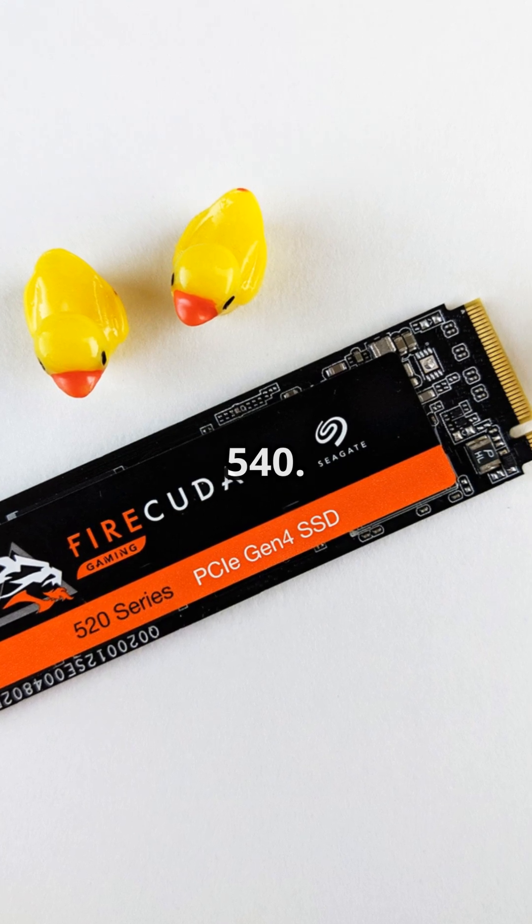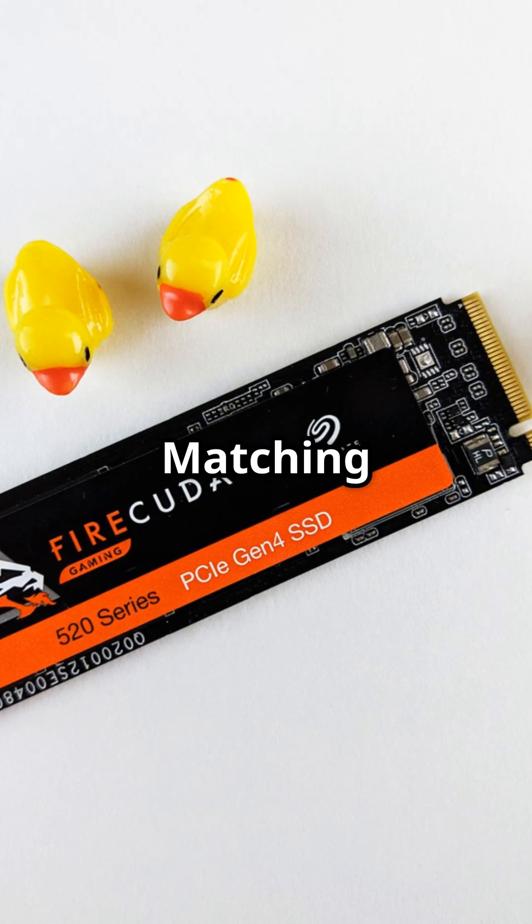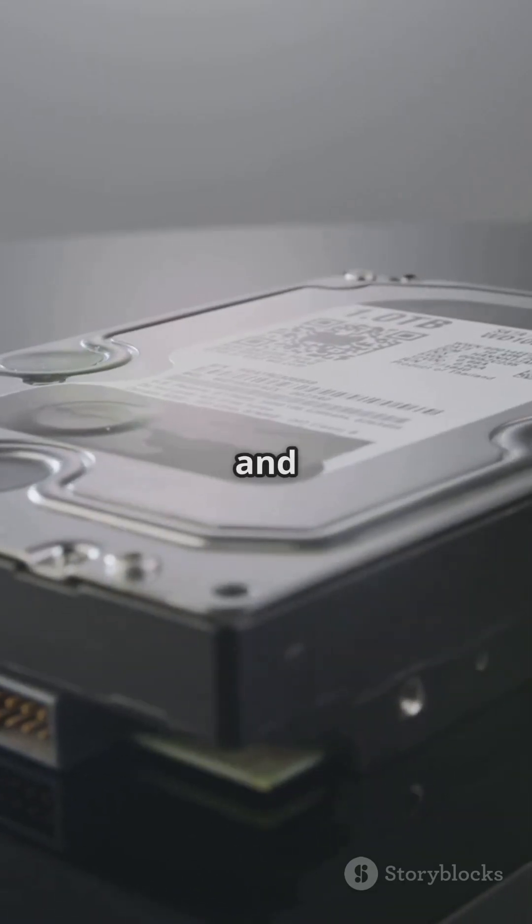Lastly, the Seagate FireCuda 540. Matching the Corsair's speed, it's perfect for gaming and large file handling.